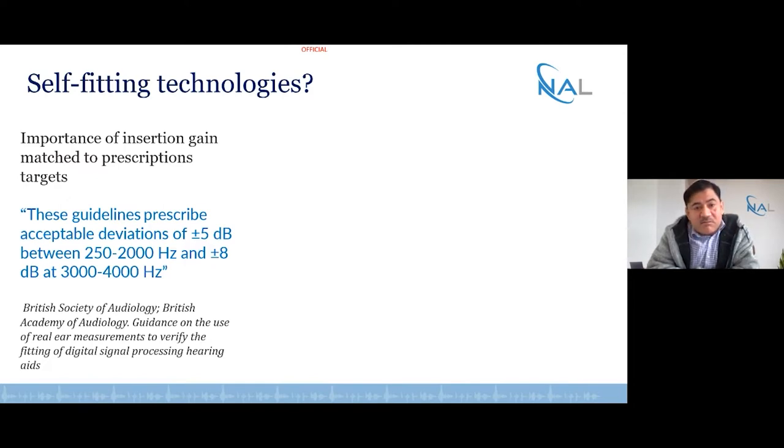Now let's explore a second component: the idea of self-fitting. When it comes to self-fitting, we think about the prescription gains and how we need to match those gains. The guidelines suggest that targets should be within 5 dB between 250 and 2000 Hz in relation to the prescribed amplification — such as NAL-NL2 — and at higher frequencies this tolerance is around plus or minus 8 dB. So if a person is self-fitting their devices, do they achieve this tight criteria? Placement in the ear canal may influence how accurately these amplification profiles are established.